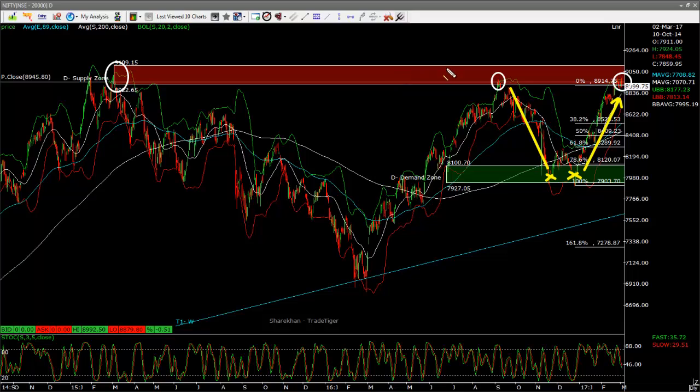Just wait for it. If Nifty breaks 9,109 - if it breaks 9,109 - then trust me, I feel Nifty can go to like 10,000. It can just keep going further up and up and up.